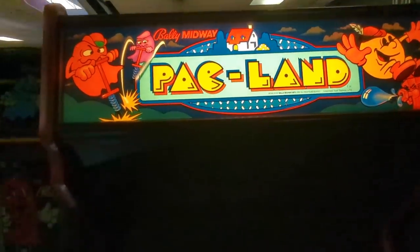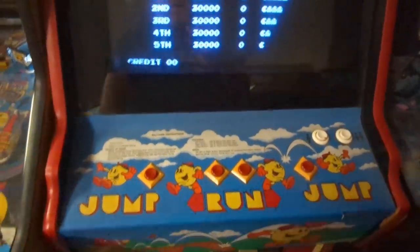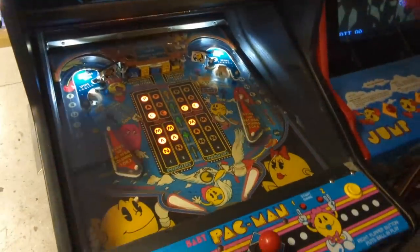You know they have Pac-Land? There's no joystick on Pac-Land — it's just hitting the buttons of which way you want to go, and then the jump button. They even have Baby Pac-Man, and Baby Pac-Man is part arcade machine, part pinball.